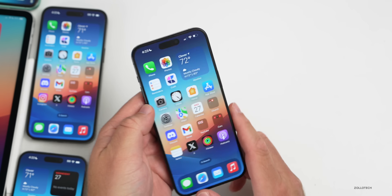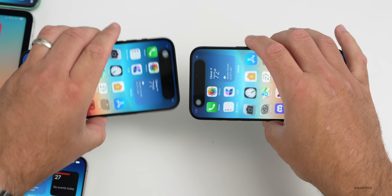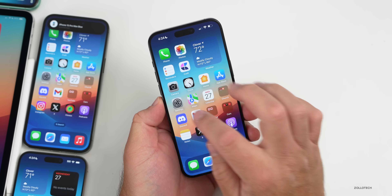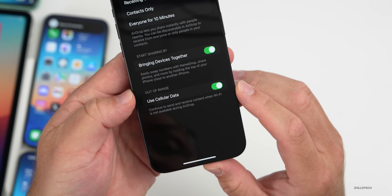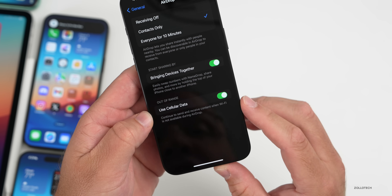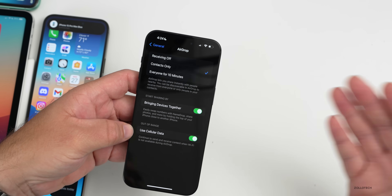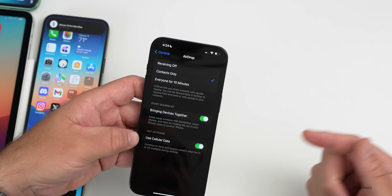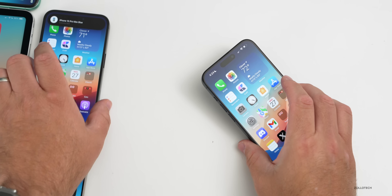We're all familiar with the Name Drop feature where you can AirDrop just by bringing two iPhones close together. One of the new features is it now transfers over the internet — something Apple said would be coming later. There's actually a setting for that under Settings, General, AirDrop. There's a new option: 'Out of Range — Use Cellular Data: Continue to send and receive content when Wi-Fi is not available during AirDrop.' So if you sent someone a bunch of pictures and need to leave, it will download over the internet instead of you having to stand next to that person.